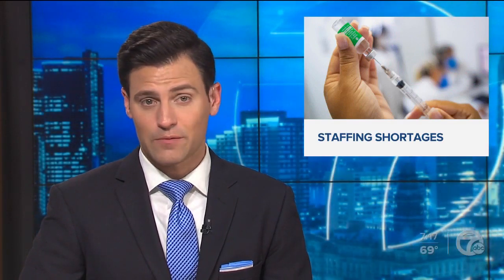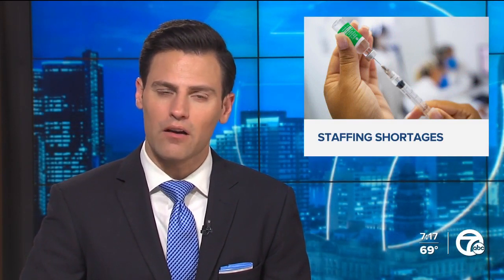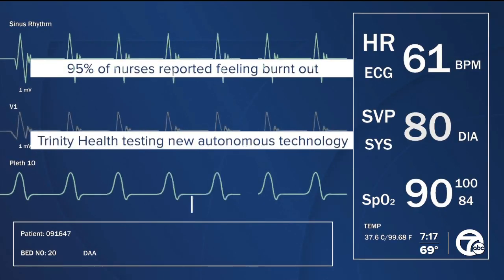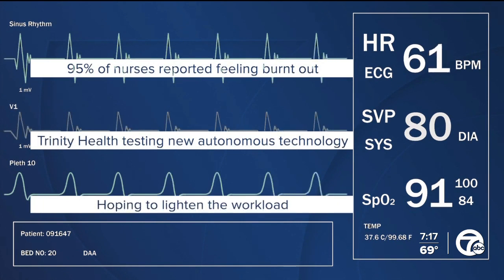In the midst of staffing shortages, hospitals are finding creative ways to become more efficient with the staff they have. According to a 2021 survey by Nursing CE Central, 95% of nurses reported feeling burnt out in the last three years. That's one reason why Trinity Health has been testing out new autonomous technology this summer, hoping to lighten the workload. Seven Action News reporter Brett Kast explains the technology and how it aims to help overworked nurses get a break.